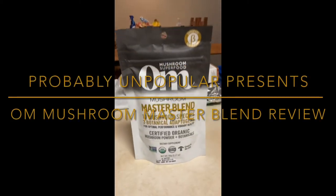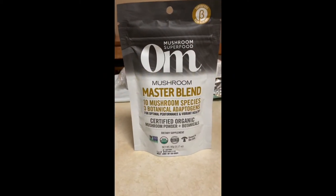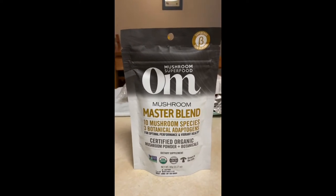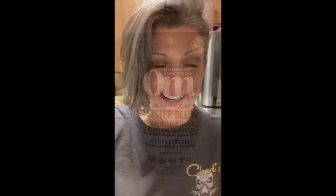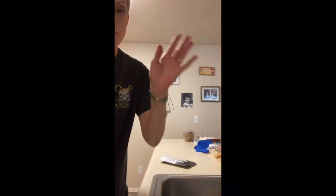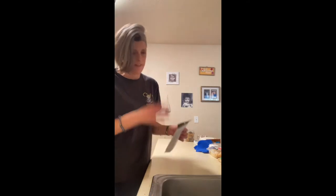I am super excited to try this right now. I have been waiting for a few days and I am ready to try. Hi, so Nicole Umberger here with Probably Unpopular. This is Ohm and this is Mushroom Master Blend that has 10 different species of mushrooms and three botanical adaptogens. I am super excited to try this.